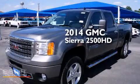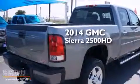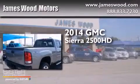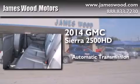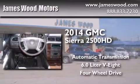This is a brand new 2014 GMC Sierra 2500 HD. This truck has an automatic transmission, a 6.0-liter V8, and the added capability of four-wheel drive.